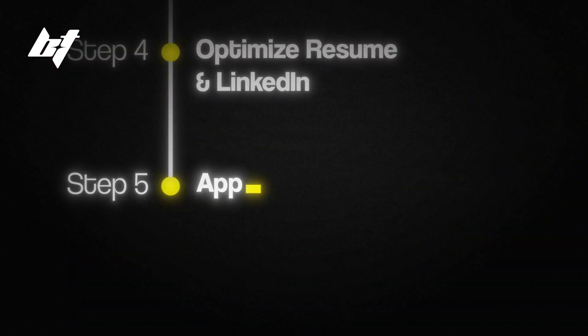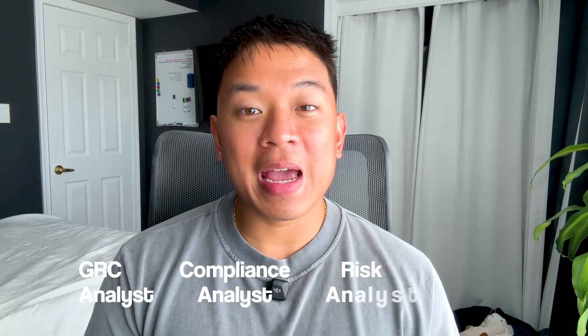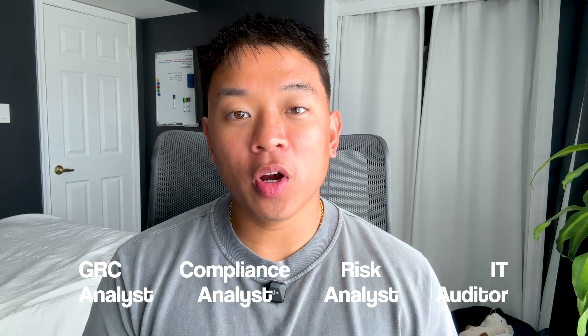Last but not least, step number five is to start applying for jobs and networking. For entry-level GRC jobs, titles to look out for include GRC analyst, compliance analyst, risk analyst, and IT auditor. For networking, be active on LinkedIn, join different groups, Discord servers, and Reddit communities. If you get the opportunity, attend different cybersecurity conferences and seminars — those are a great way to meet cybersecurity professionals with different backgrounds.